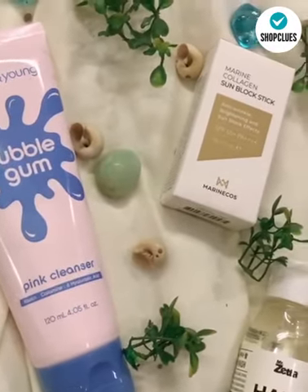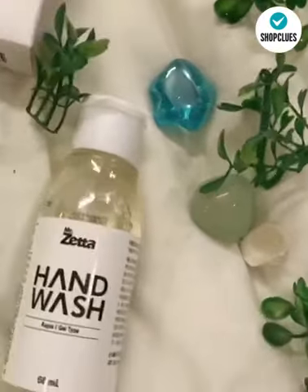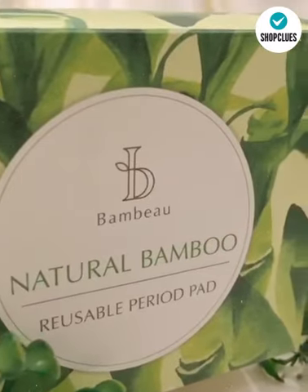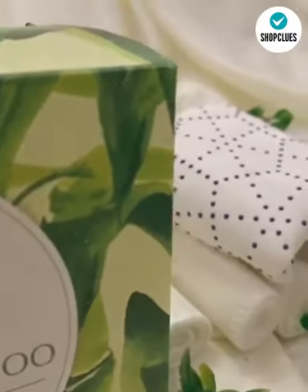Koreans have always been serious about skincare and have raised the standards for the global skincare industry. K-beauty brands have brought a new variety of skincare products and makeup styles that we were unacquainted with until recently.